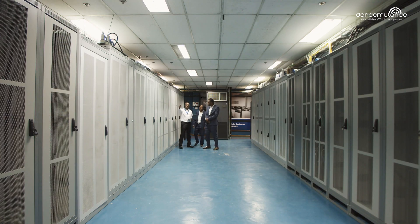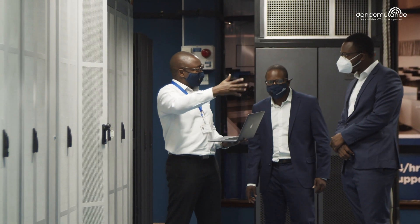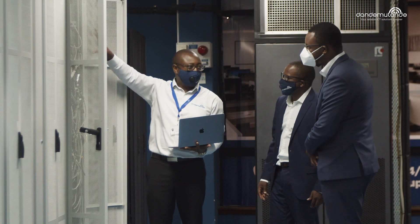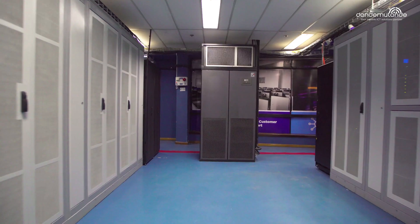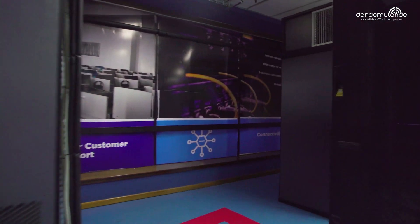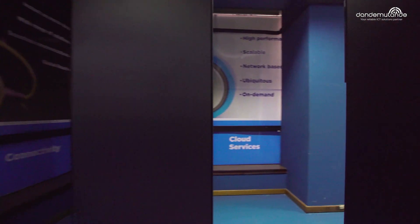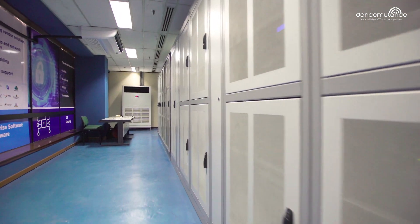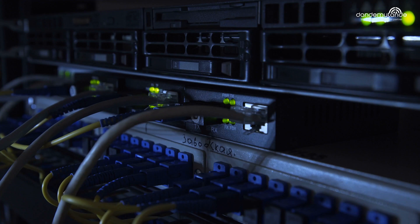As part of our suite of data center services, we offer co-location services which house your IT infrastructure. We understand the high levels of investment you have put in, therefore we want to expand with you by offering you an opportunity to safeguard your critical data in our high-powered facility. Our co-location centers allow you to house your actual physical infrastructure or utilize customized rack space.